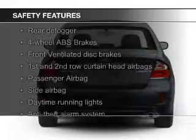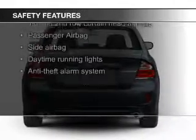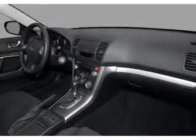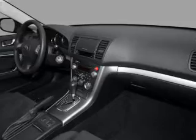Safety was made a priority with these features: curtain head airbags, side airbags, independent suspension, a passenger airbag, low tire pressure warning, and front ventilated disc brakes.